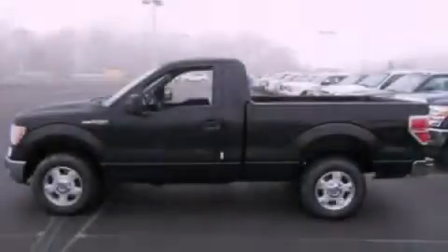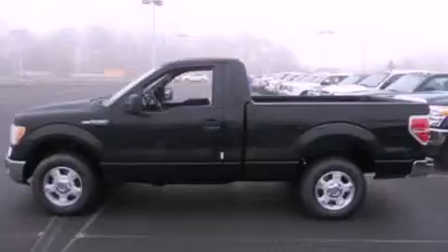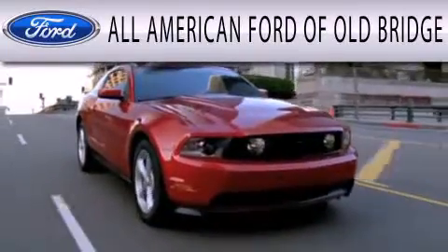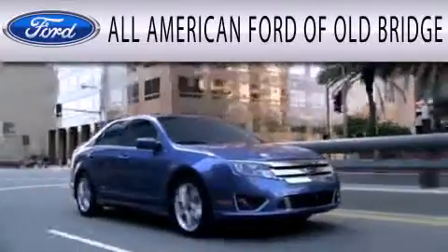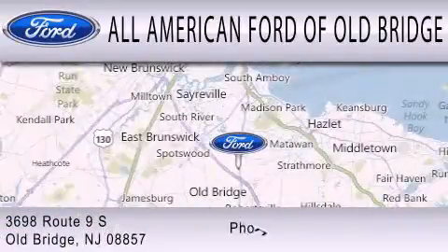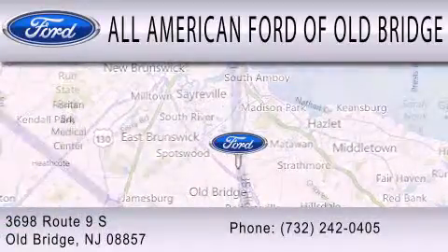Call or visit us right now and arrange your test drive today. All American Ford of Old Bridge is dedicated to doing everything possible to ensure that the experience you have selecting your next vehicle is as pleasant as possible. We are located at 3698 Route 9 South in Old Bridge.